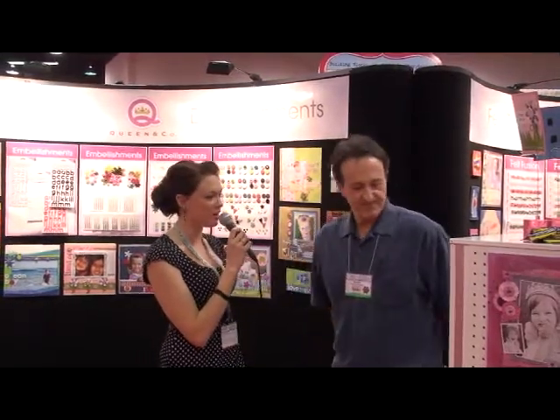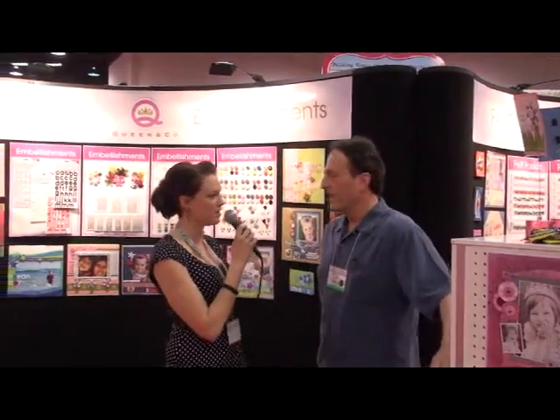Hi, I'm Stacy with Scrapbook Dimensions Magazine. We're here at CHA 2009, the winter show in Anaheim, California. I'm here with Mike with Queen & Company. He's going to tell us about their products. They've got some new stuff, and I understand you've also gone green. So why don't you tell us a little bit about all of that?